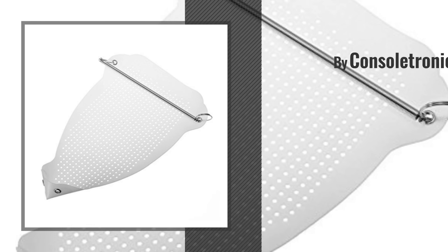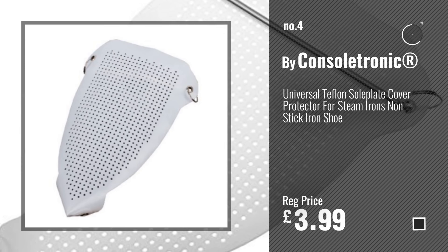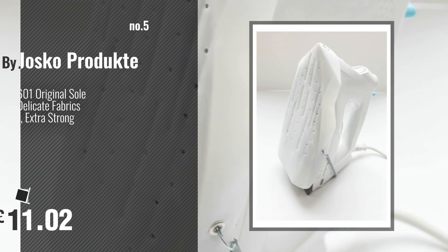Number 4. Buy Console Tronic. Number 5. Buy Josco Product.